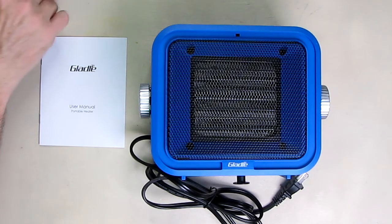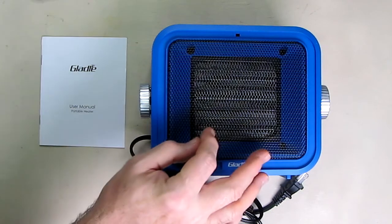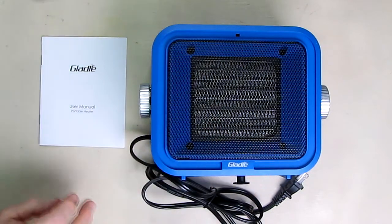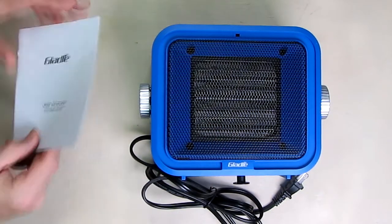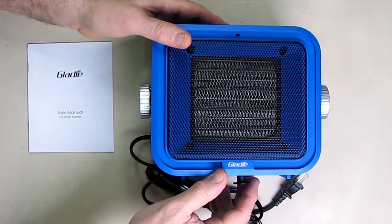It has fast heating, a safe ETL rating, and the ceramic safe heating device. It comes with a simple user manual that tells you how to use the device.